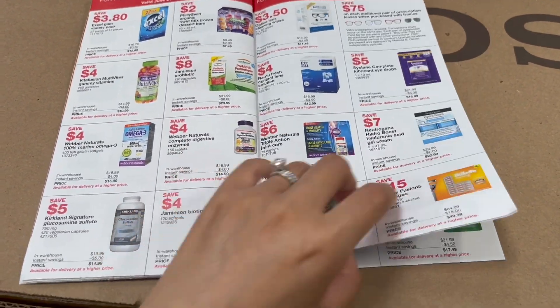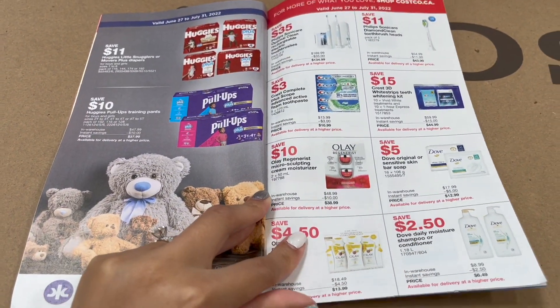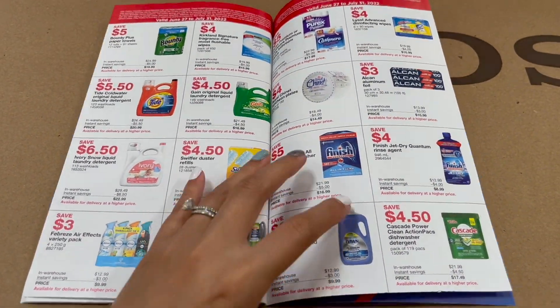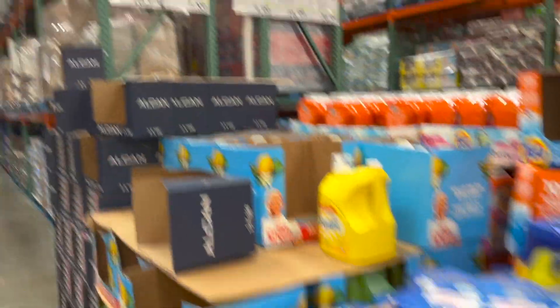The Philips Sonicare toothbrushes are also on sale for the next month. If you don't already have one, I would highly recommend getting one. Or if you already do have one, now is the time to stock up on some of those brush head replacements. Also, the Lysol wipes are on sale for the next month — time to stock up on those.